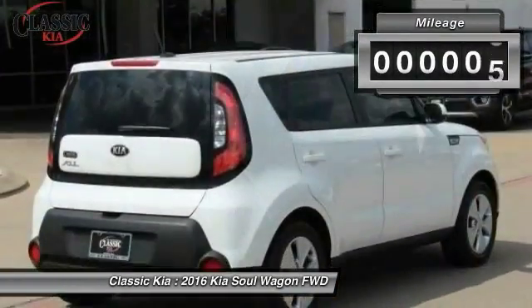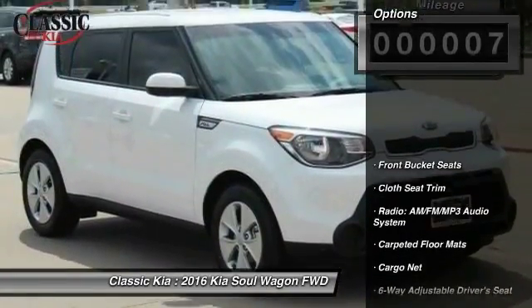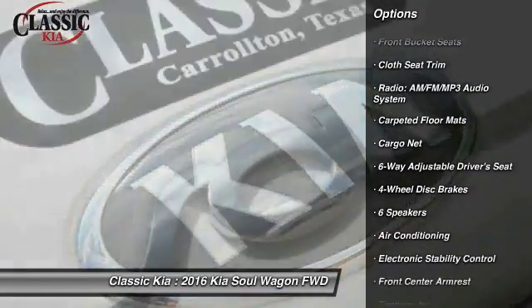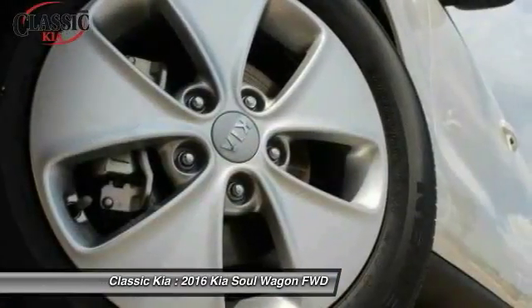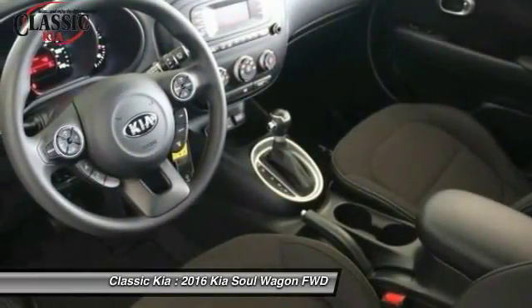This vehicle has less than 100 miles. Here are some of this vehicle's great options: traction control, dual airbags, air conditioning, front power steering, alloy wheels, four-wheel disc brakes, electronic stability control, trip computer, power windows, and rear window defroster.